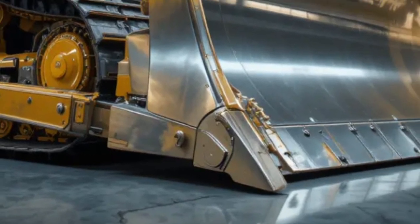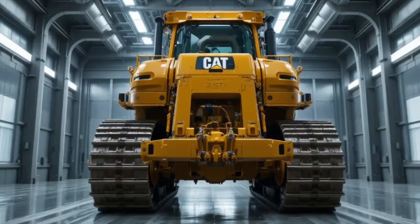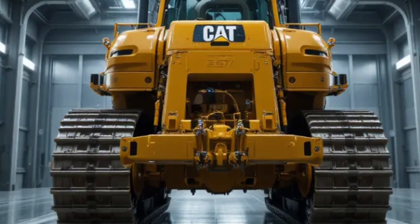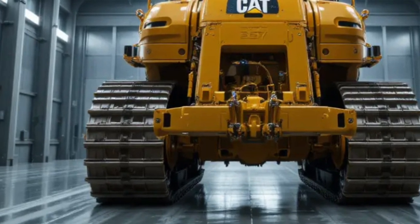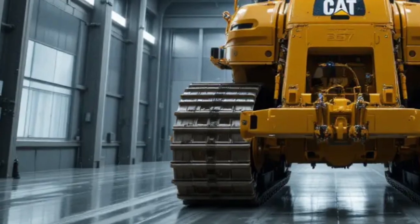Maintenance has been simplified with the D19's modular design and easy-access service points. Routine checks and component replacements can be performed quickly, reducing service time and keeping the machine operational for longer periods. Caterpillar's global support network further enhances ownership confidence, providing access to genuine parts, trained technicians, and advanced diagnostic tools wherever the machine is operating.